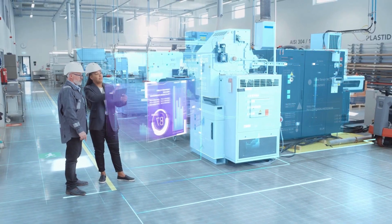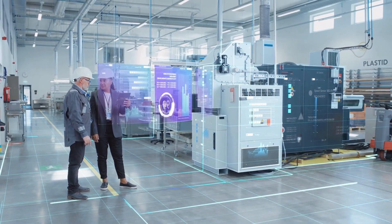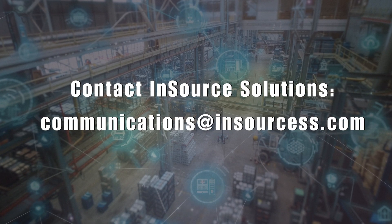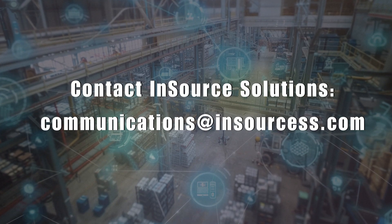InCommand changes the game. We proactively monitor your HMI, Historian, MES, and SQL Server infrastructure. Are you ready for Liberation Day? Ready to free up your team for innovation and stay ahead of the competition? Contact InSource Solutions Group today.